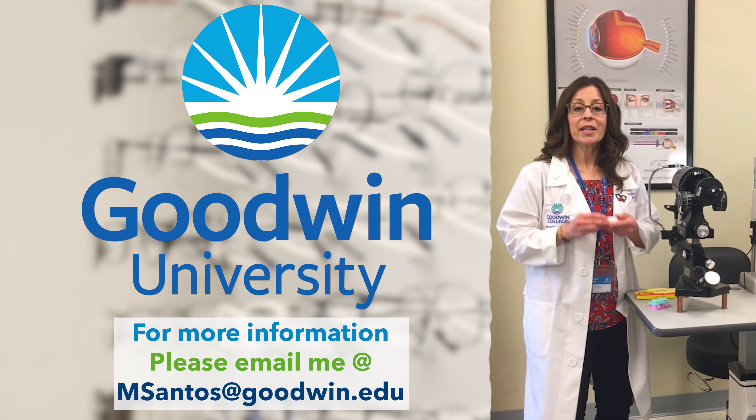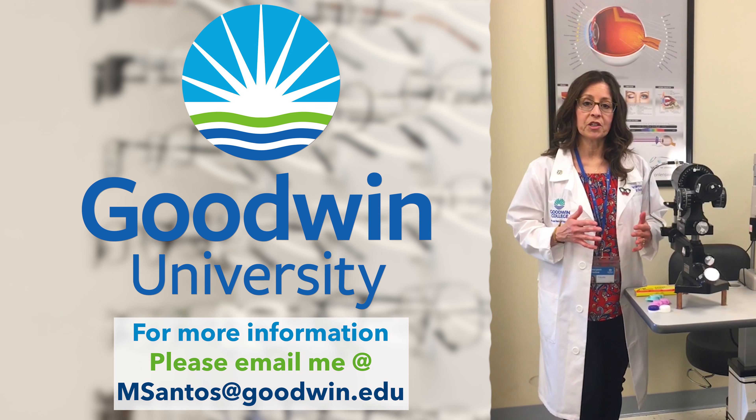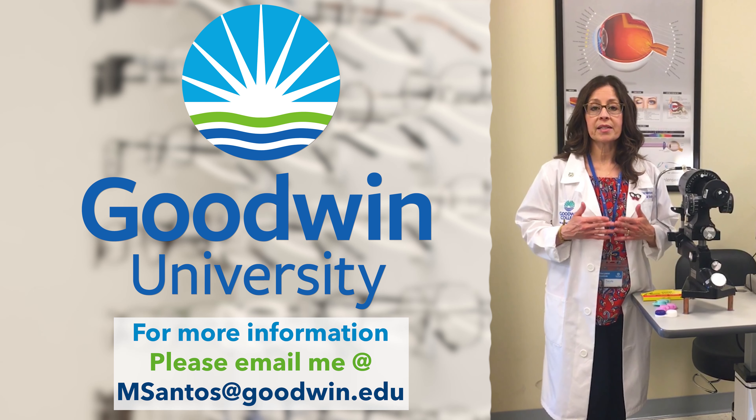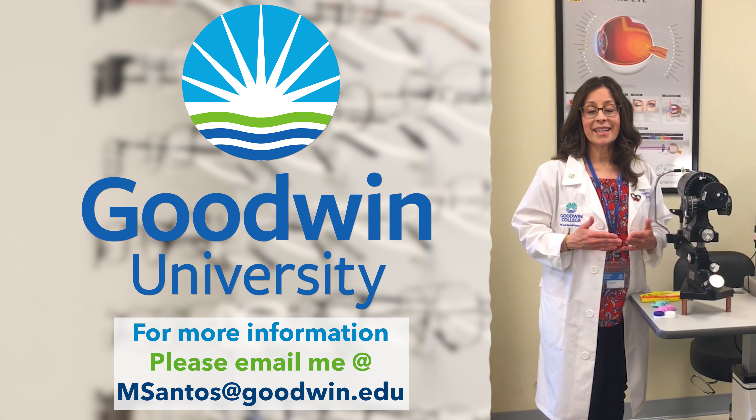We teach you the proper care and handling of contact lenses. It's an interesting part of the profession, because in Connecticut the license actually enables you as an optician to work not only with eyeglasses, but to be a contact lens fitter.